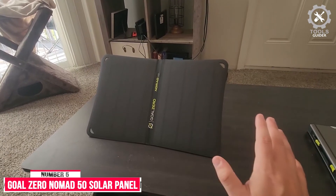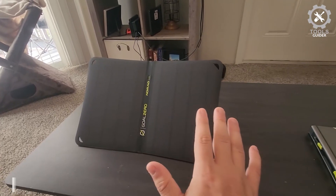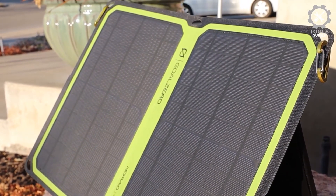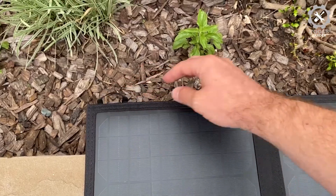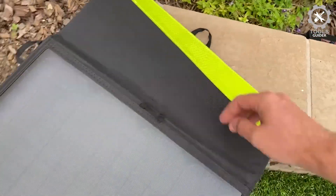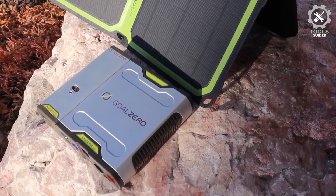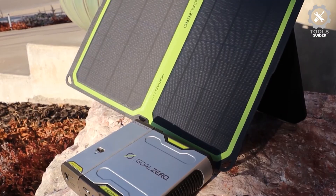Number 5: Goal Zero Nomad 50 Solar Panel Charger. The Goal Zero Nomad 50 comes with solar cells covered in a polymer and the whole unit is encased in durable polyester. Each of its four foldable panels has 12 cells. It has one USB connector that can provide up to 12 watts of charging power, and also a Goal Zero Solar port connector that allows it to provide up to 50 watts of charging power or connect to other Goal Zero panels.